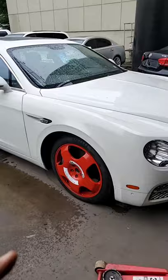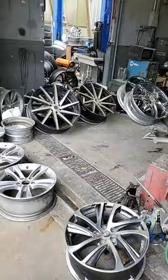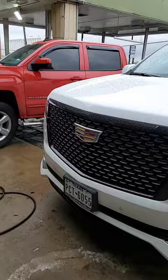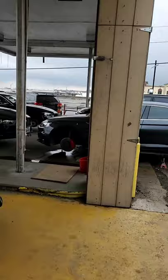HoustonWheelRepair.org, MyWheelDoctor.com — guys, look at all these wheels we've stacked up. We get them done and when we do it, we do it right. That's the most important thing — we do it right. At Houston Wheel Repair, our turnaround time is the fastest.